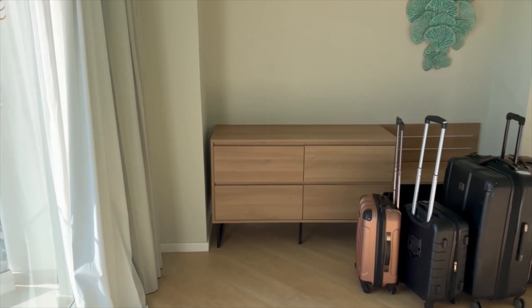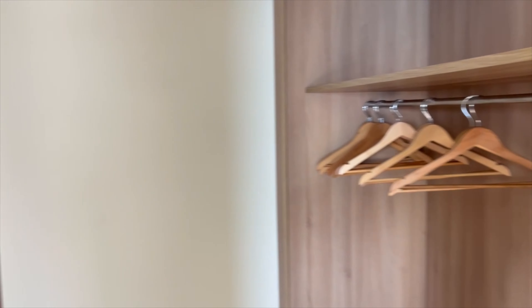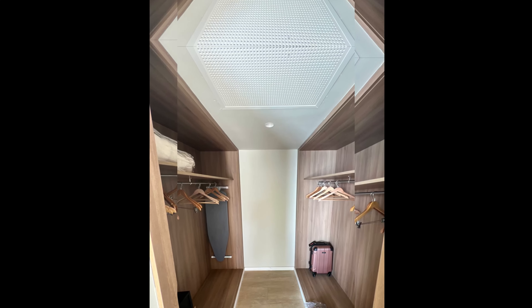There was plenty of drawer space to put our clothing. It's the first time I've been to a resort that had double closet space, with plenty of hangers. There's an iron with ironing board, and an electronics safe to keep your valuables protected.